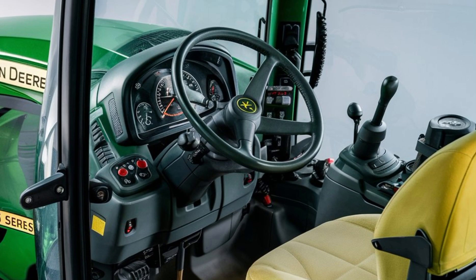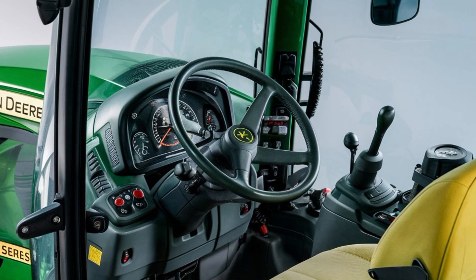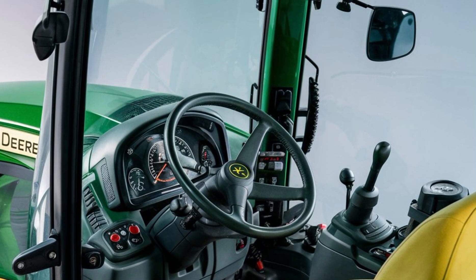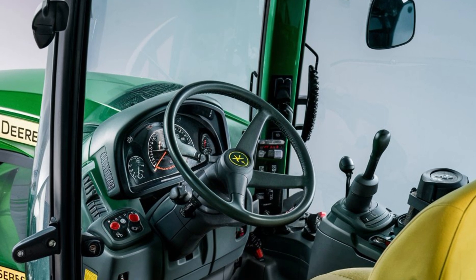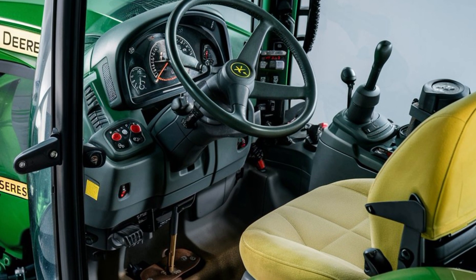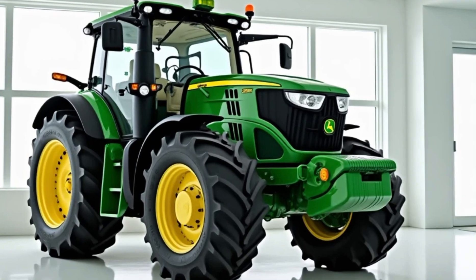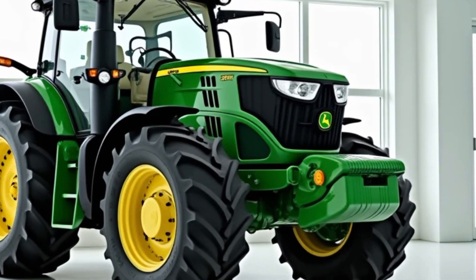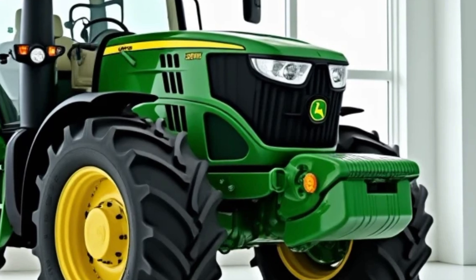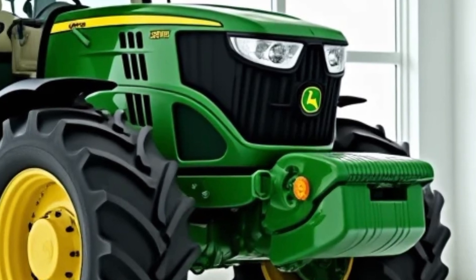Let's step inside, because the cab experience has been completely reimagined for 2025. The new Command Center touchscreen display is larger, clearer, and easier to navigate. This system allows you to control everything from PTO settings to precision farming technology with just a few taps. With integrated GPS and autosteer capabilities, you can be more efficient than ever. The seat is fully adjustable with air suspension, so long hours in the field won't feel like a chore. And for those who love working in comfort, there's better climate control, reduced noise levels, and even a premium sound system in higher-end models.